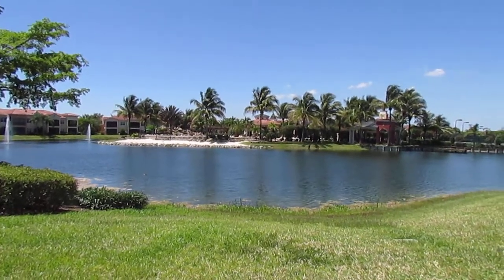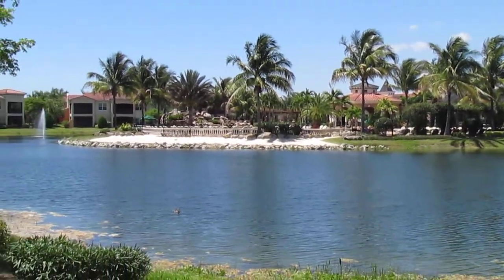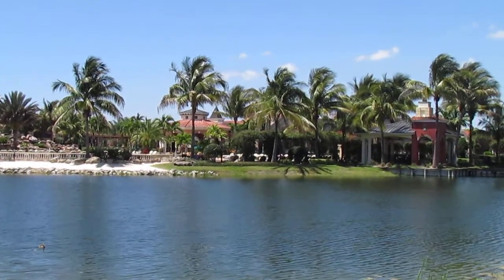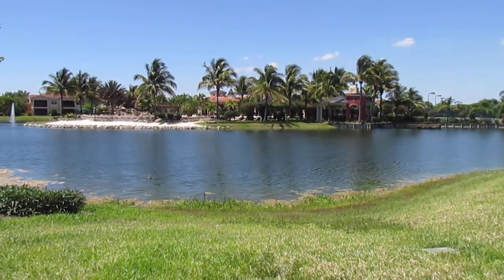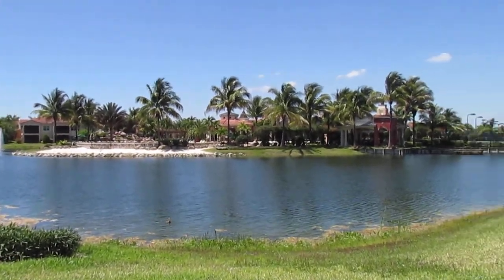Hi, this is Erica Michaels, www.esterobonitahomes.com. You're looking right now at Rapallo at Coconut Point — that's the clubhouse area. I just conducted a home inspection with Comprehensive Building Consultants and I've got the head inspector here ready to discuss the property.